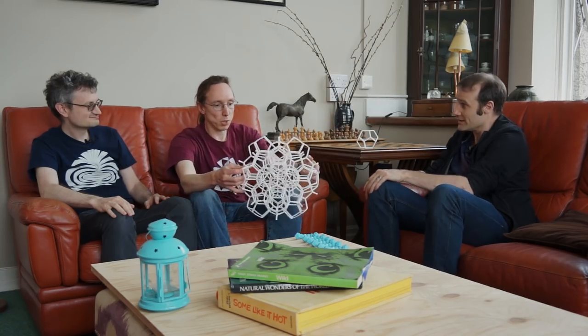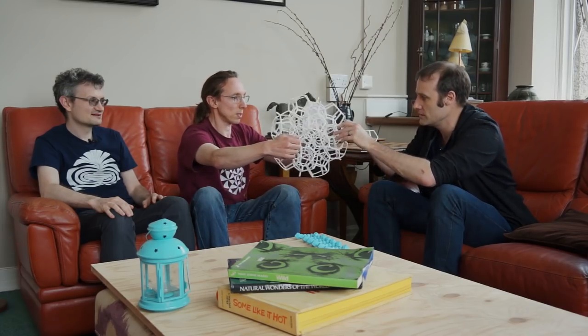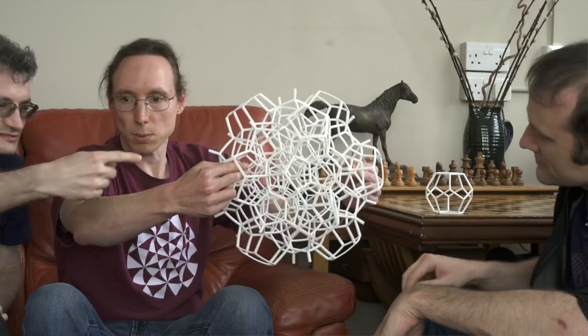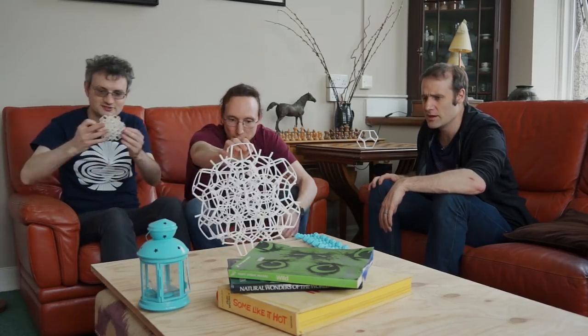No, no, no — the story is ever so slightly stranger. What you do when you have one of these, if you have a really big one, the first thing you do is you give it a spin. The little one is much better for this — let's use the little one.